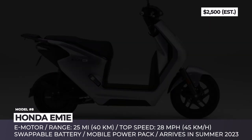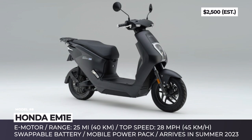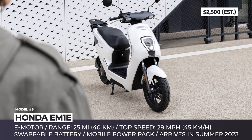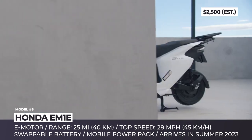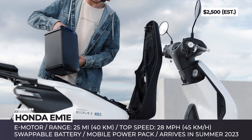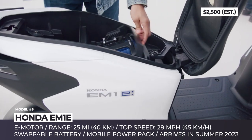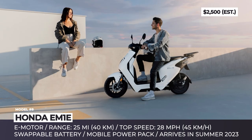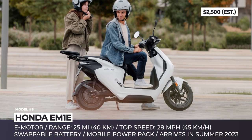Honda EM1E. The company's first electric scooter for the European market is scheduled to arrive next summer. The EM1E targets the younger audience, which largely dictates its clean and modern styling with a short wheelbase and ample space over the floorboards. The scooter's rear-wheel electric motor is juiced by a single battery. The two-seater comes equipped with Honda's mobile power pack, which means it is removable and can be charged at home.